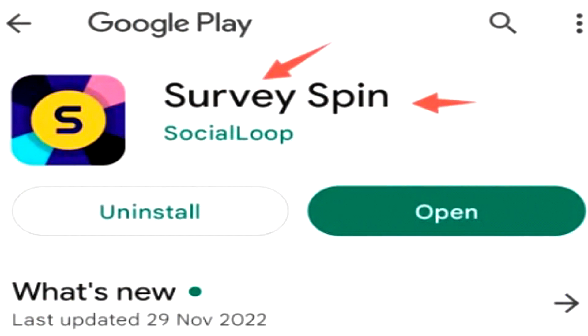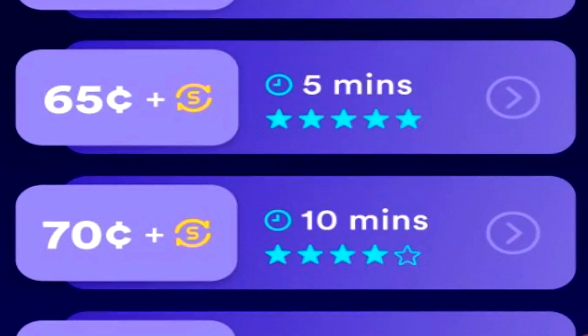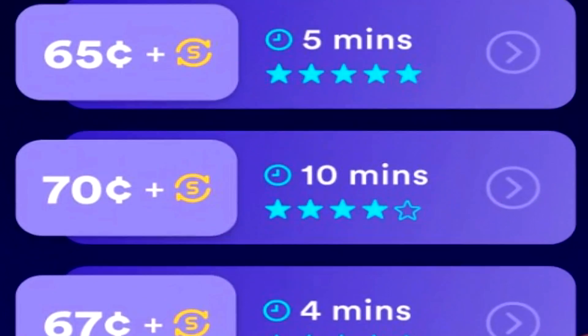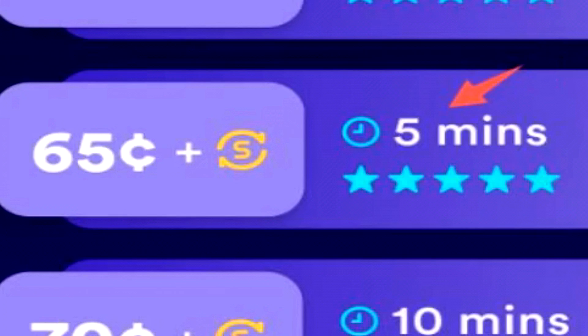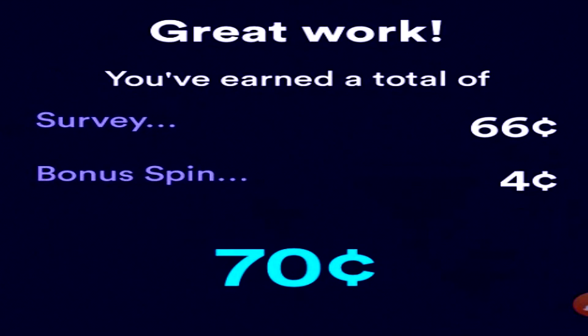Next on the list is SurveySpin. SurveySpin allows you to earn straight up USD currency by completing surveys. They recently included an offer wall system as well, but I'll mainly be using it to complete surveys because at the end of every survey that you complete, you get to spin a prize wheel. The amount of percentage that the prize wheel lands on is the added bonus to your survey's earnings.